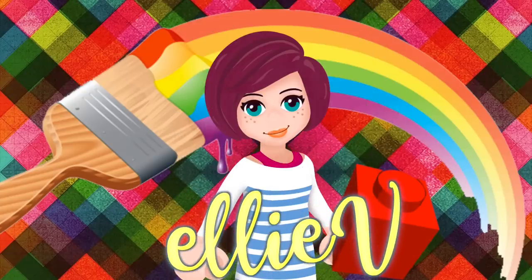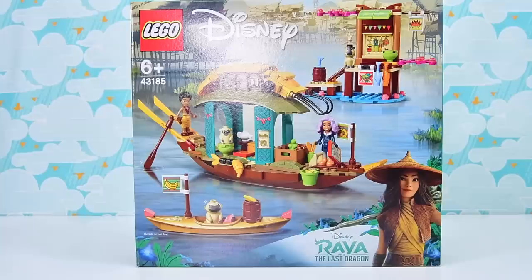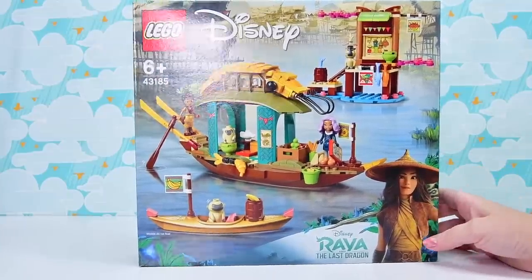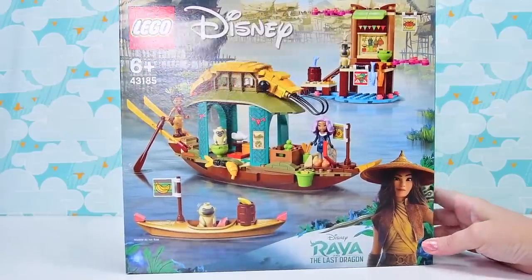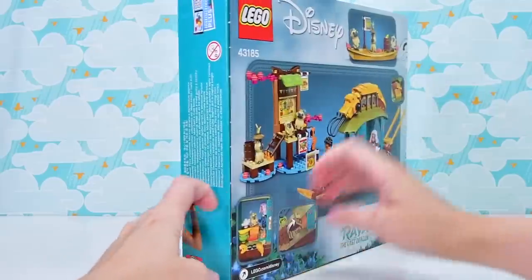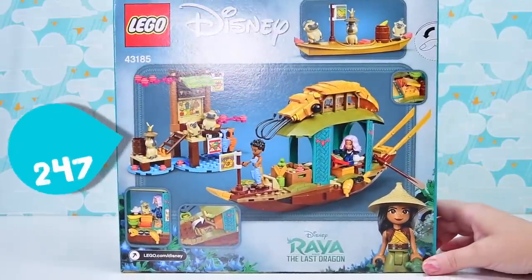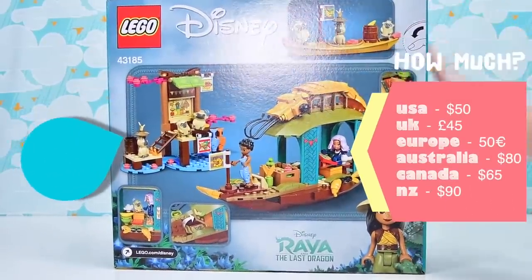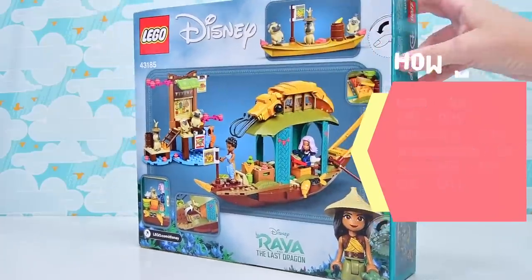Hello, welcome to LV Toys. I have got Boone's Boat — actually that sounds like I told you I have some rare disease, I don't. This is Boone's Boat from Raya and the Last Dragon. It is such a weird set to have for a Disney princess build, but I am totally on board with this. It has got 247 pieces and it is Disney price, so here in Australia it's $80.